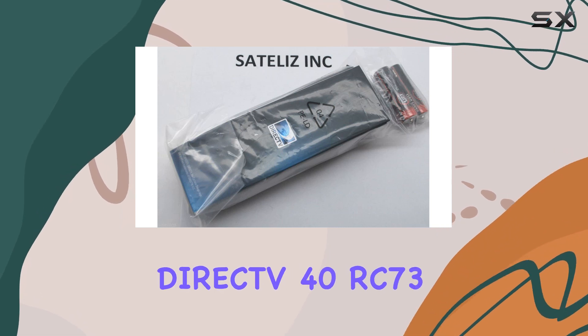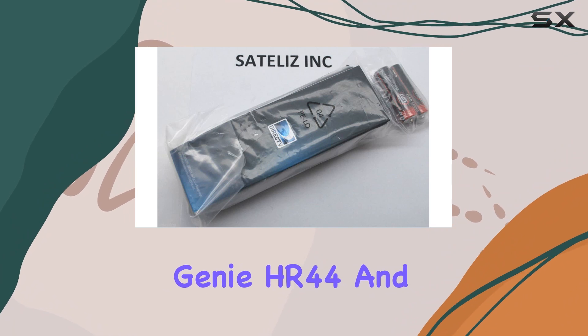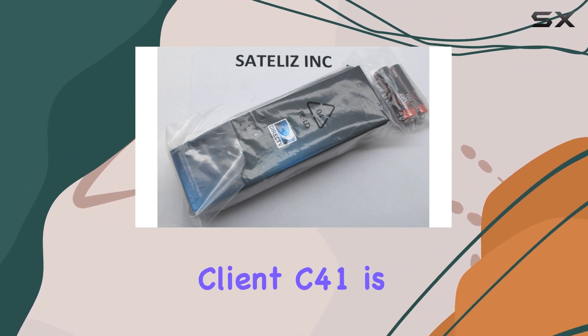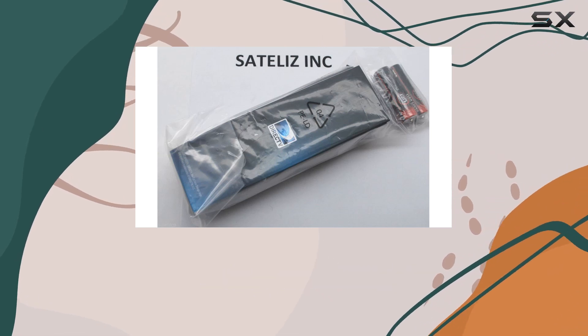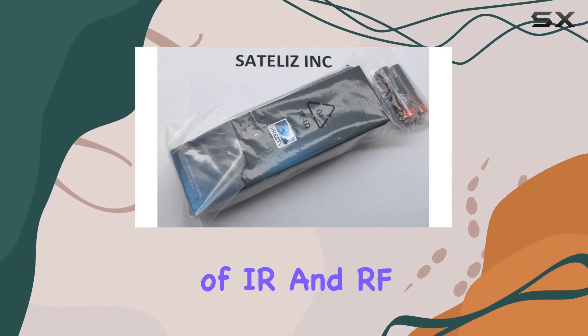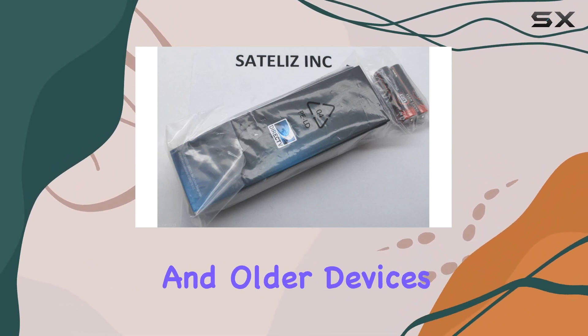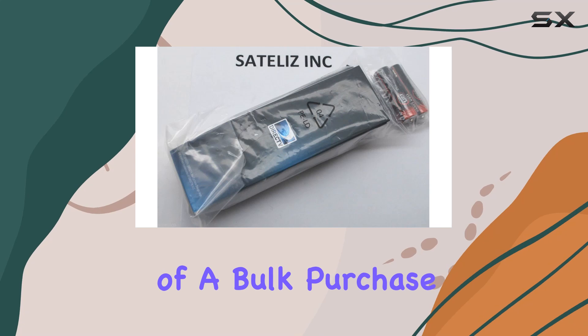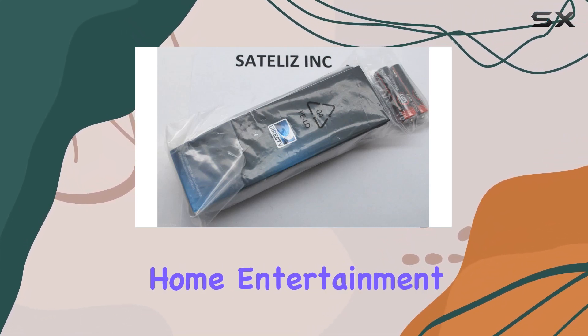Overall, the DirecTV 40RC73 IR RF Remote Control for Genie HR44 and Client C41 is a top-notch choice for anyone seeking a reliable, versatile, and user-friendly remote. Its combination of IR and RF technology, compatibility with both new and older devices, and the convenience of a bulk purchase option make it an excellent investment for enhancing your home entertainment experience.